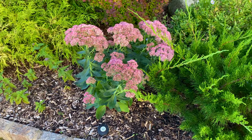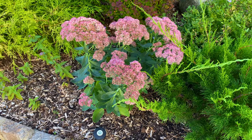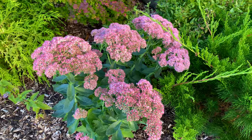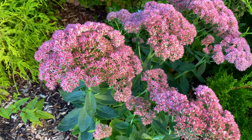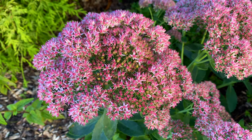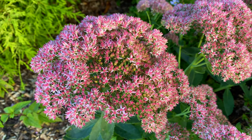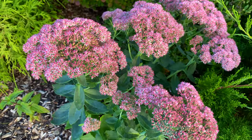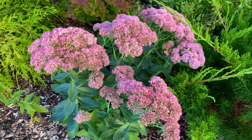It doesn't mean Autumn Joy is bad, and sometimes it bothers me when plant developers say such things, as it makes you feel like if you have Autumn Joy in your garden you've somehow got an inferior plant. You don't. The differences are that Autumn Fire grows to a larger size, has larger flower heads, the color is a bit more red, and it's longer blooming. Both Autumn Fire and Autumn Joy are indeed rabbit resistant.